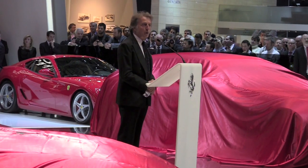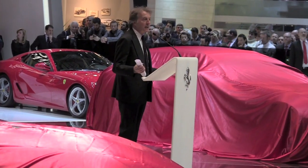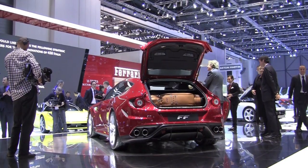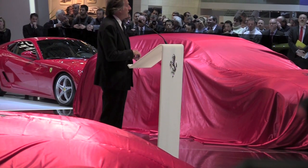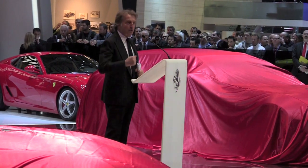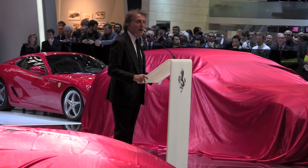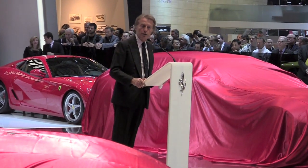With this car we wanted to open a new page in the Ferrari historic book. When we started, we decided to do a car that is a double-faced car. From one side it's a racing car, but from the other side it's a car that you can drive in every single condition.